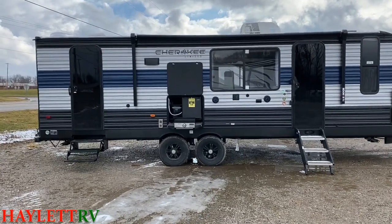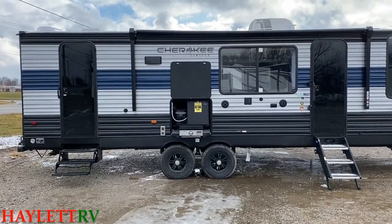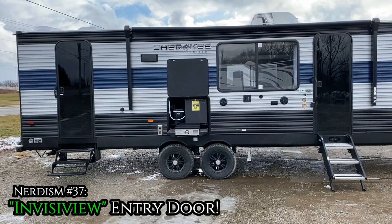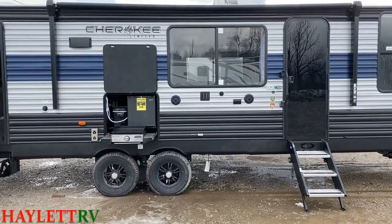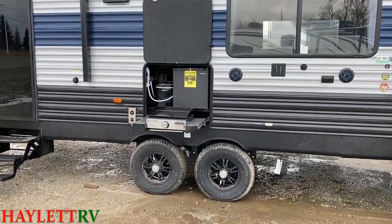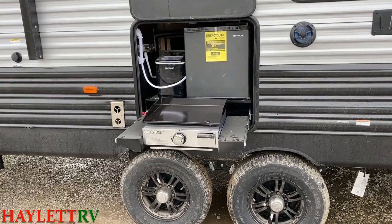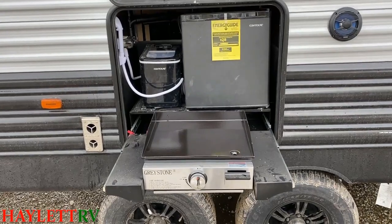Remember those windows in the entry doors and how I told you they were going to go away? The window is still there — it's just what I call the InvisiView entry door. Outside, we have TV hookups under that big door-side picture window and this updated camp kitchen. Previously what they had here was like a dog-dish kind of sink and a little cooker. They've swapped that out for this Greystone griddle system right here — it slides right out and you can see the little prep shelves on either side.